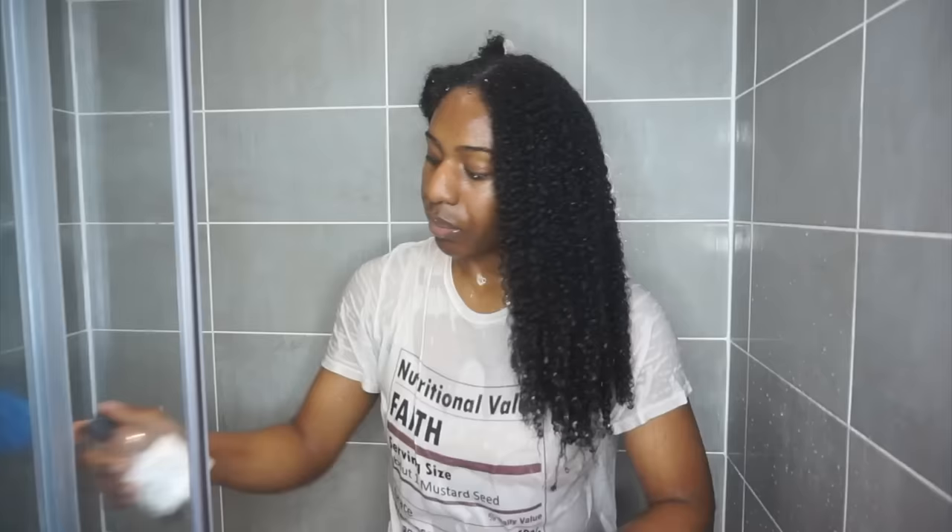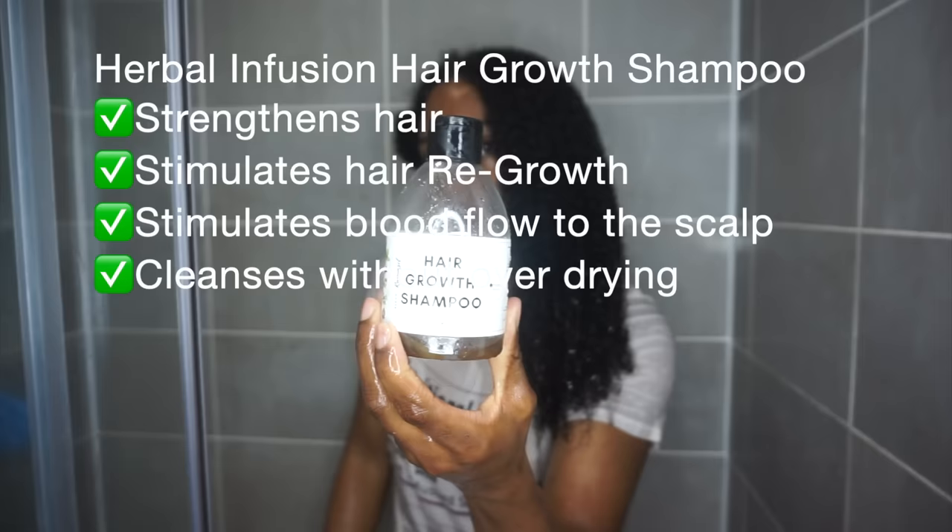I'm going to be using my favourite shampoo from Immuno Naturals. I do have a little bottle but I don't have a label. But anyway, I'm going to go in and shampoo my hair.